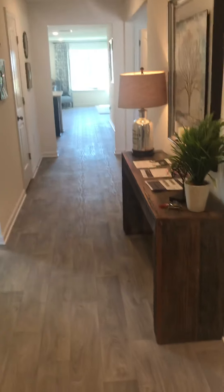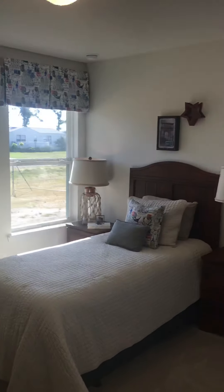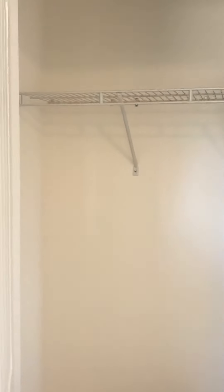One thing I love about this one is you have a wide entry hallway, a coat closet here, and then right here you have the bathroom in the middle and two bedrooms. This is a twin bed setup and your closets are here, and then on the other side of the bathroom you have another bedroom about the same size.